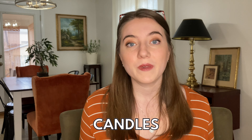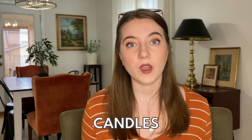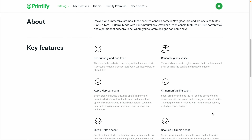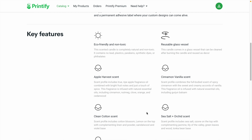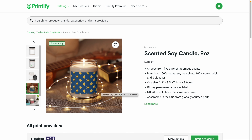The next print-on-demand product that I think is perfect for Valentine's Day is candles. Candles are a really romantic gift, and I love that Printify has several different scent options to choose from — the label can be customized to literally anything you want. One thing I love to do is take a larger niche like Valentine's Day and cross it with a more hyper-specific niche that has lower competition — something like Valentine's Day plus teacher. The scented soy candle from Printify is nine ounces with five scents to choose from: apple harvest, cinnamon, vanilla, sea salt orchid, clean cotton, and white sage lavender.